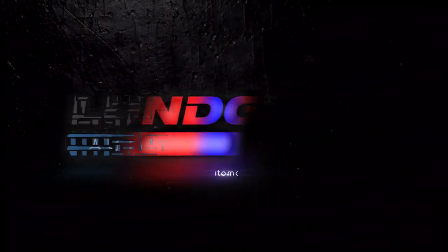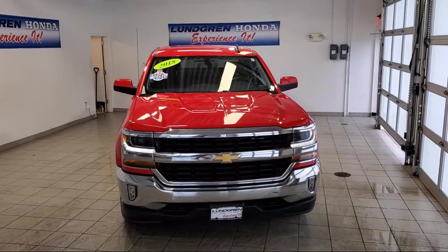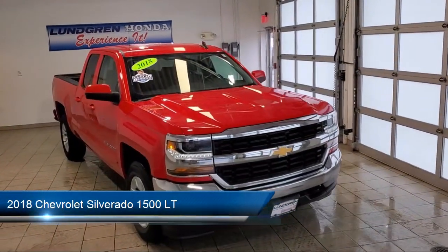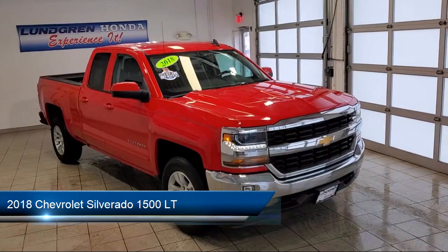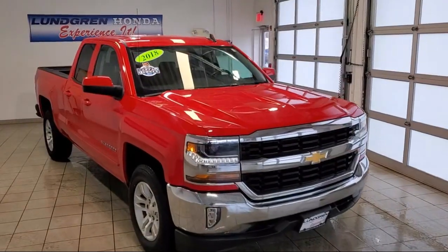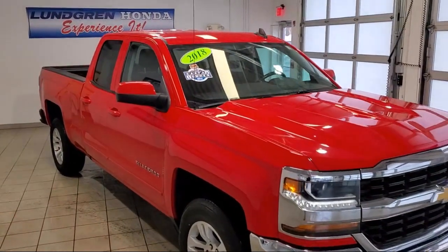Welcome to the Lundgren Automotive Group, and here's a look at another one of our pre-owned vehicles from our huge selection. It comes equipped with the All-Star Edition, Bluetooth smartphone integration, split fold-down rear seat, keyless entry, and theft deterrent system.